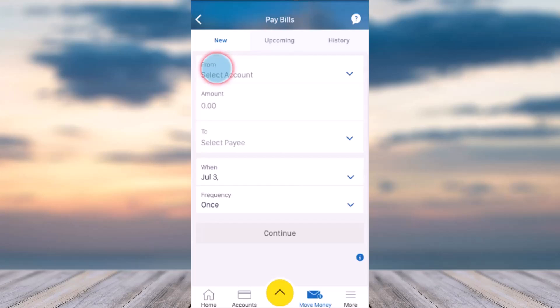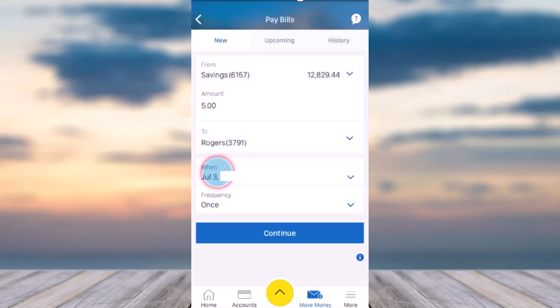After that, select from which account you will be paying your bill. In my case, I'll simply choose my savings account. Then enter the amount you'd like to pay, and where it says to select payee, simply select Rogers. After that, select the date when you'd like to pay your bill and also choose the frequency.